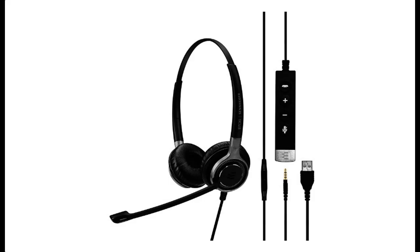Introduce highlight features and quick overview of the Sennheiser SC665 USB double-sided business headset.